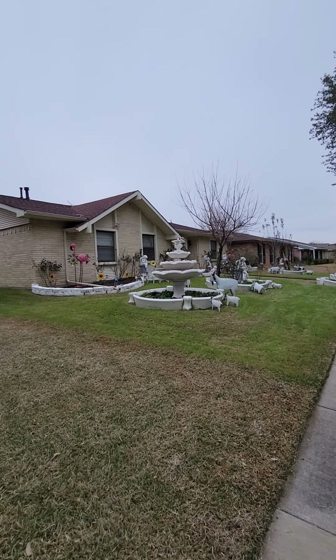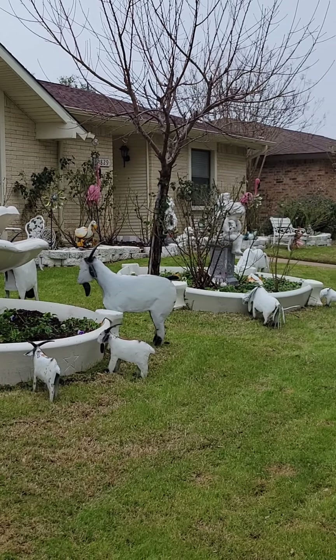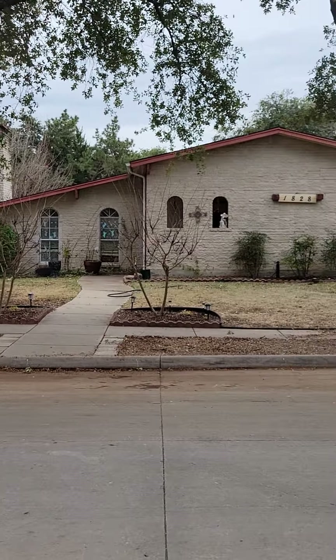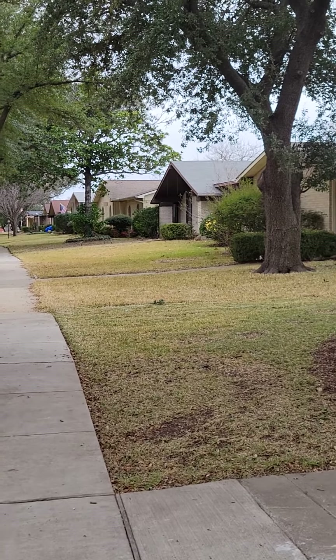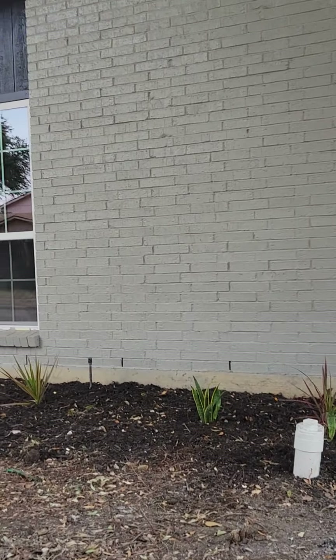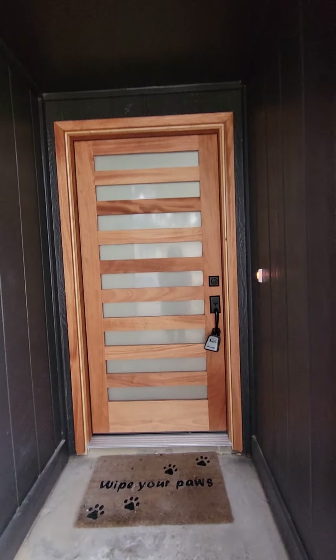I just had to show you next door where clearly they've got some different decor from the rest of the neighborhood. The rest of the neighborhood looks like a normal Carrollton one-story neighborhood, but next door is just hysterical. So they definitely went with a modern look here — you can tell they just freshly molded, they did the new door.